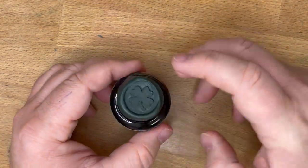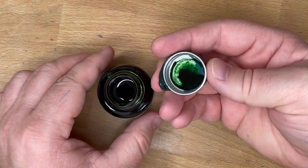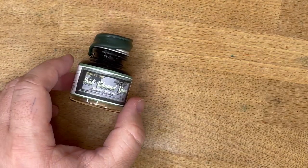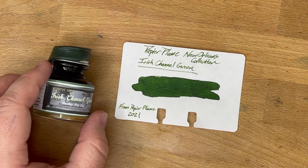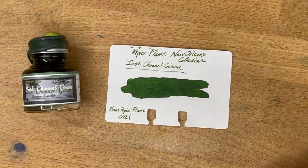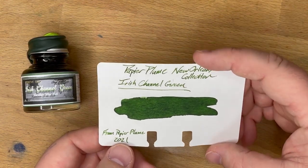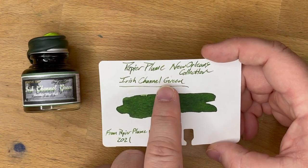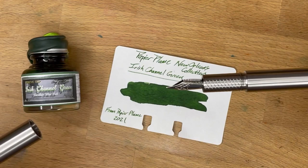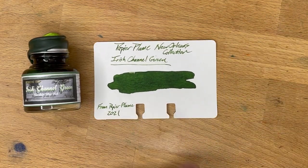This is a very nice green. I only just got it yesterday, so I haven't had a whole lot of time to play with it, but let's take a look at this ink next to some other inks. Here is Irish Channel Green on a Colodex card. As you can see, it's a very nice looking green — a pretty clover-y green, actually. I wrote it up here with this pen, which has a broad Yovo nib on it, and this ink works really well in that broad nib.